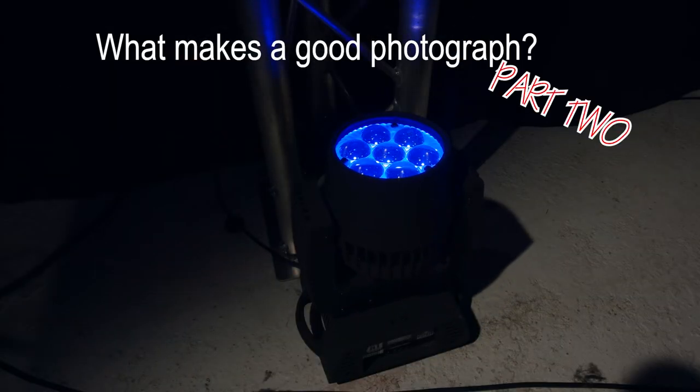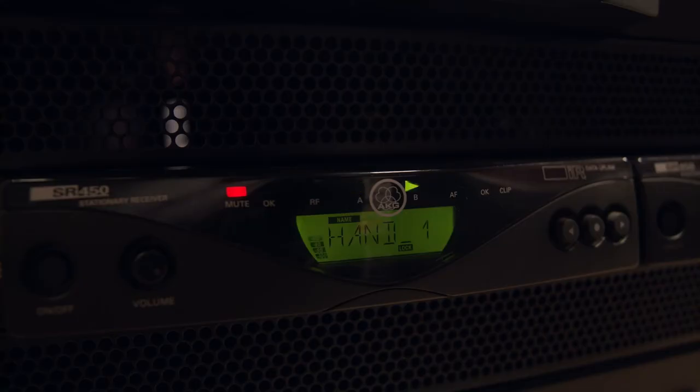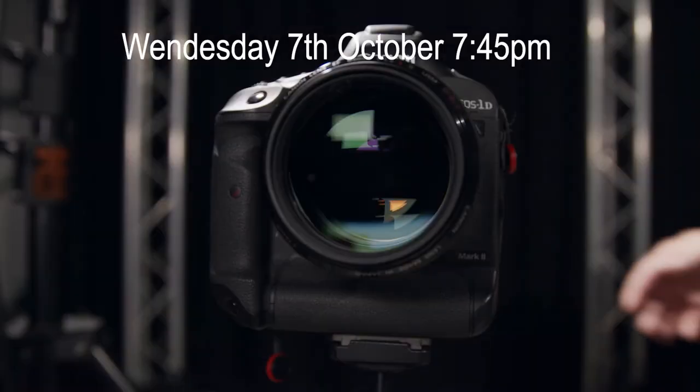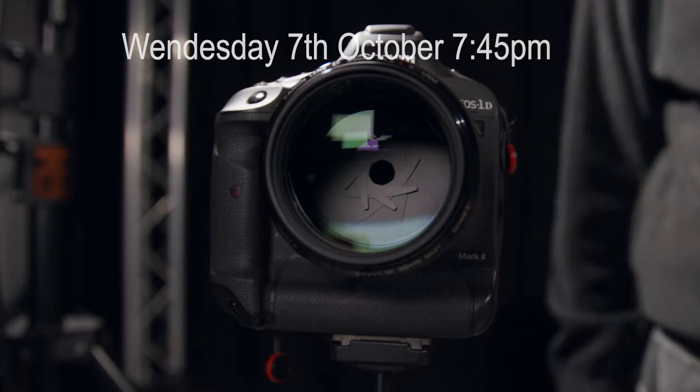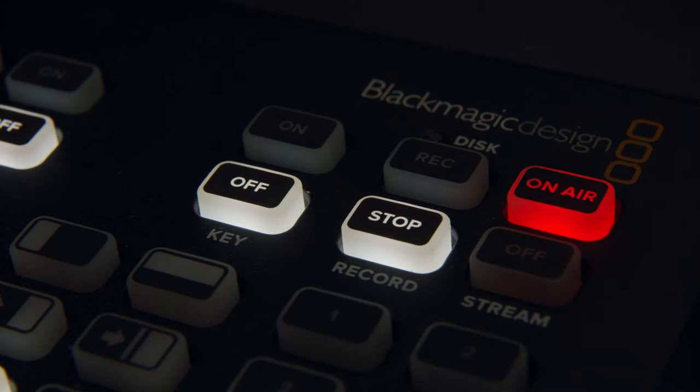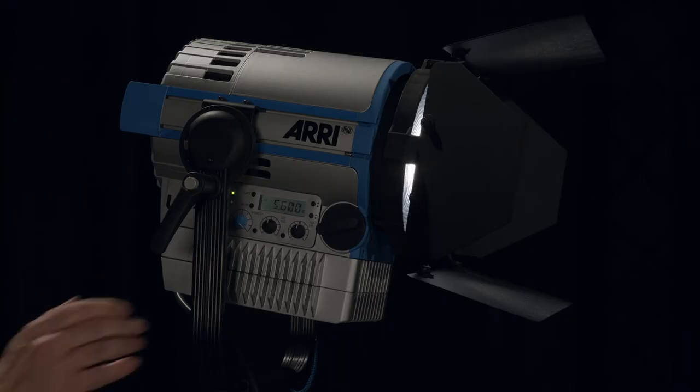What Makes a Good Photograph Part 2? In our next Camera Club Live Show on Wednesday 7th October at 7.45pm, we will be critiquing the second lot of images from the members of the Dunchurch Photographic Society. We had such a good response to our call for images to critique, we have had to split them across two shows.